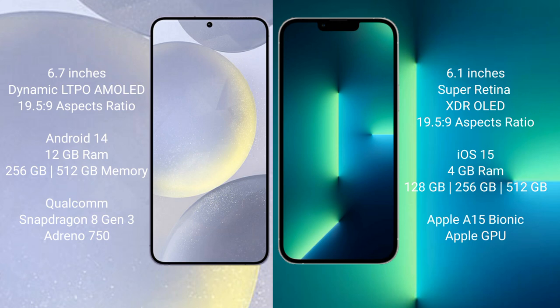Samsung Galaxy S24 Plus comes with 12GB RAM and 256GB or 512GB internal storage, Qualcomm Snapdragon 8 Gen 3 processor and Adreno 750 GPU. iPhone 13 comes with 4GB RAM and 128GB, 256GB, or 512GB internal storage, Apple A15 Bionic processor and Apple GPU.